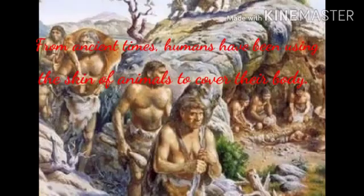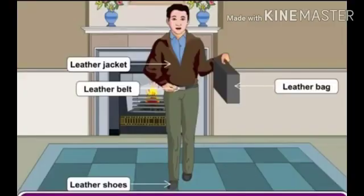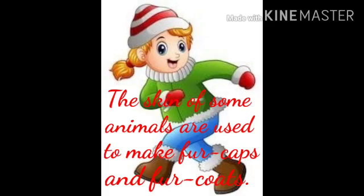Leather. From ancient times, humans have been using the skin of animals to cover their body. We prepare shoes, jackets, belts and bags from leather, which is obtained from the skin of dead animals like buffalo, cow, camel, sheep, snake, etc. Fur caps and fur coats are made from the skin of some animals like rabbits.